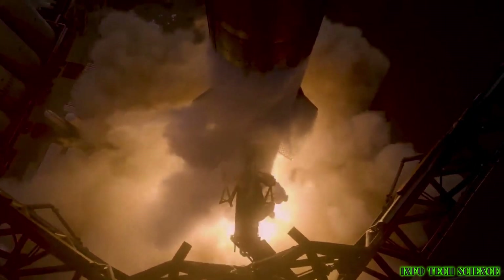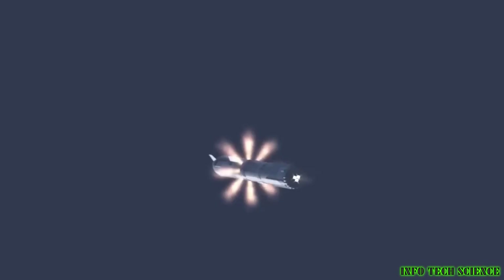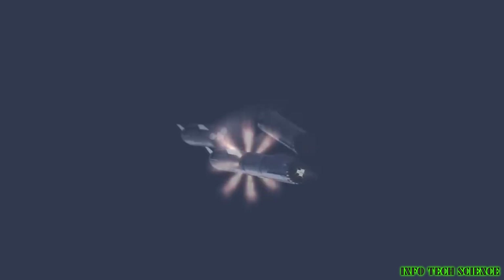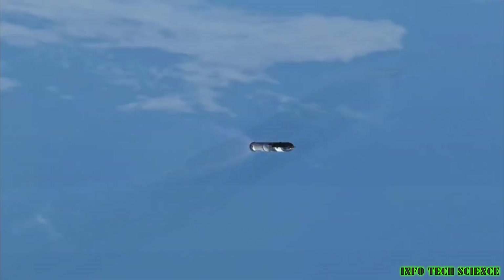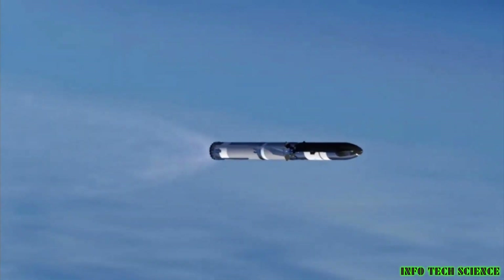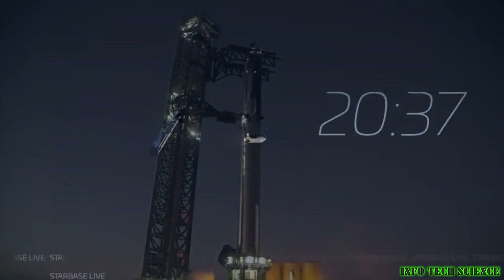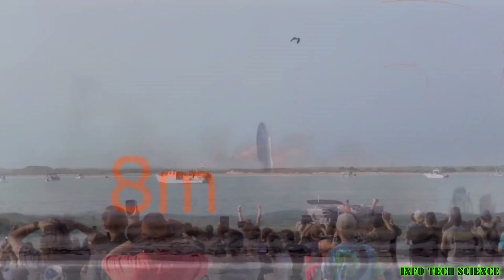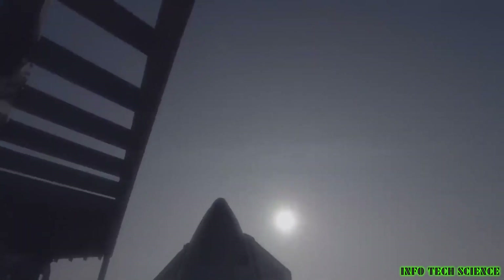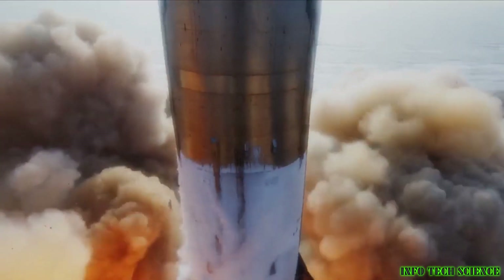This technique minimizes the loss of thrust and enables a more streamlined ascent into space. The process begins with the Starship booster already in flight, carrying the Starship spacecraft. The booster's engines are ignited, and the two stages burn simultaneously. As the booster's fuel depletes, it disconnects and returns to Earth, while the Starship continues its journey into space. One of the most significant advantages of hot staging is its potential for greater efficiency and sustainability. Traditional staging can lead to a considerable loss of materials and energy, as discarded rocket stages are often left to fall into the ocean or burn up upon re-entry. With Starship booster hot staging, the booster can be reused multiple times, drastically reducing the environmental impact of space travel.